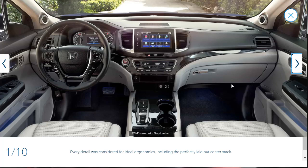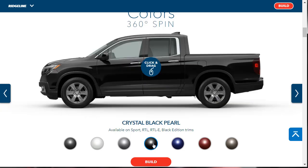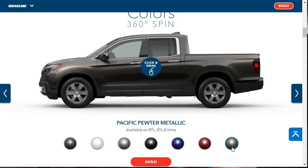So we've gone through all the exterior and interior photos. Let's check out the exterior colors you can get for the Ridgeline for 2020. The RTL-E can be had with modern steel metallic, platinum white pearl, lunar silver, crystal black pearl, obsidian blue pearl, deep scarlet pearl, and Pacific pewter metallic. Just to note, the Black Edition only comes in black.